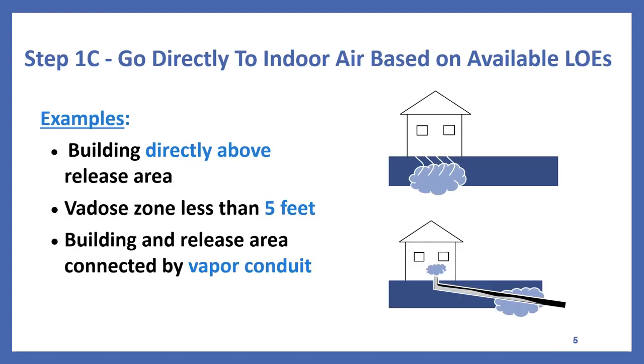In some situations, existing lines of evidence can determine whether soil gas sampling will be useful for screening or whether it is more appropriate to go directly to indoor air sampling. Situations warranting direct indoor air sampling include a known or suspected release area directly below a building, buildings near a significantly contaminated groundwater plume, sites with groundwater shallower than 5 feet beneath a building, and buildings connected to vapor conduits that intersect significant contamination levels.